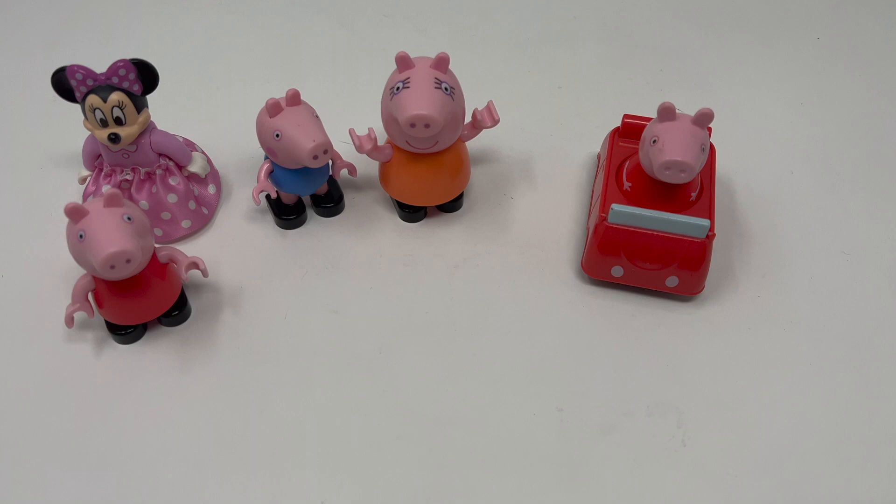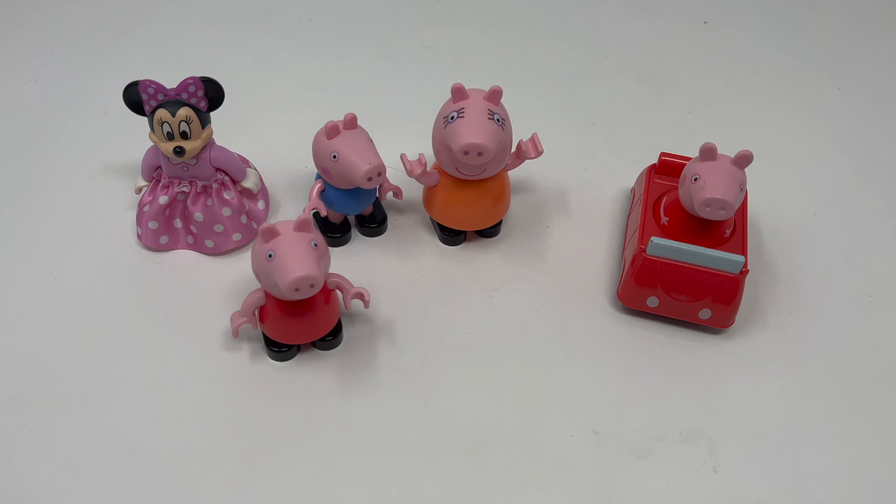This is Peppa Pig and Minnie Mouse. These four figures seem to go with a Lego Duplo building set.